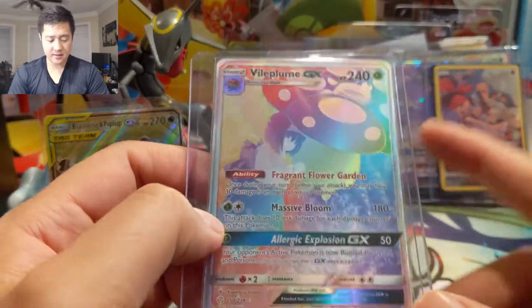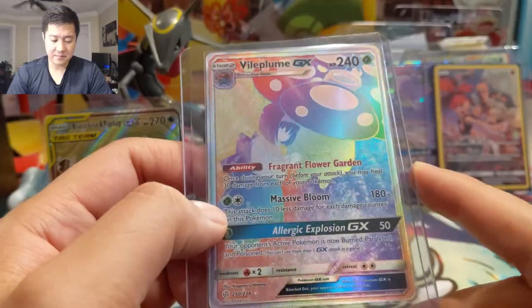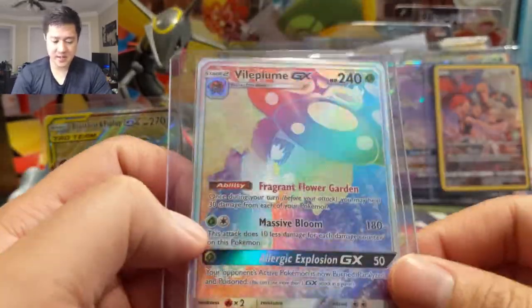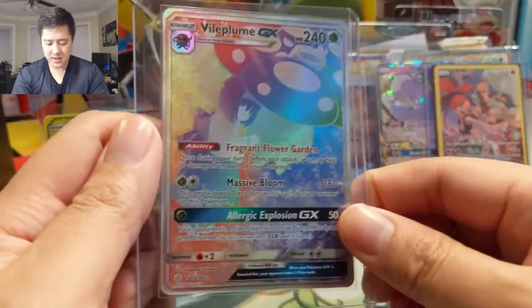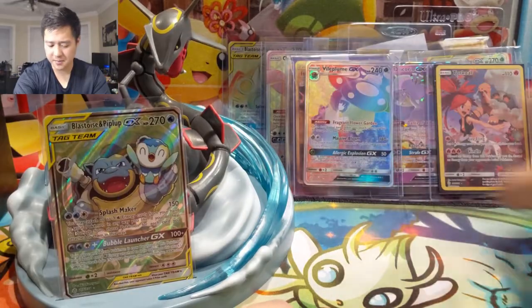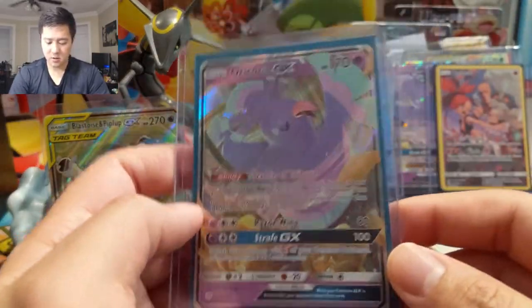Vileplume — another character rare we were still lacking. For the GX ones it's a little trickier because they also have the rainbow rare variety, but now we have that one to add to the collection. This rainbow rare actually isn't too bad because the picture is very clear even when placed in the background, versus the Blastoise Piplup which is much less visible.